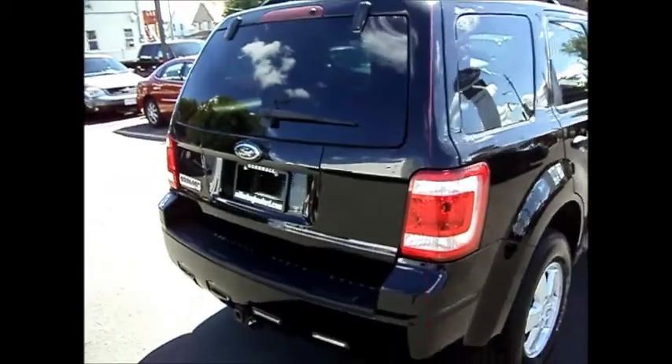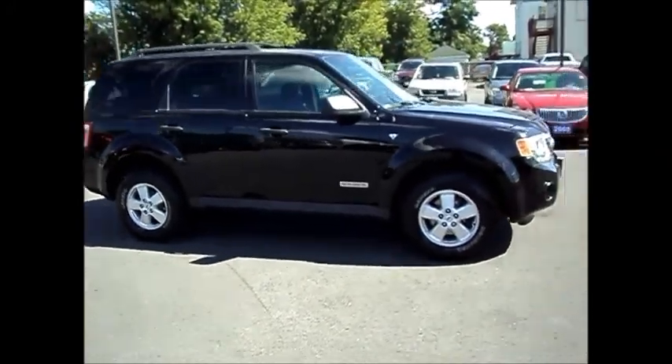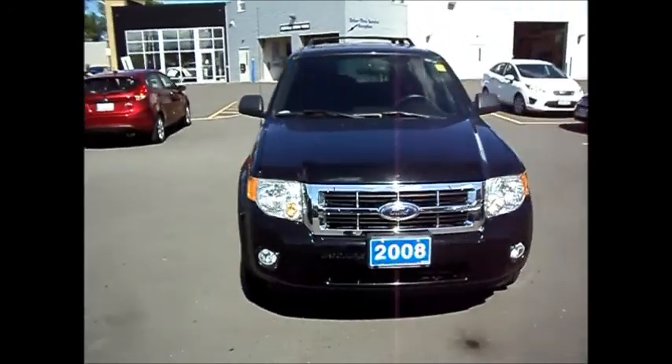If you have any questions on this vehicle, just ask for Chris. The number here is 613-932-2584. Again, we're located at 711 Pitt Street in Cornwall, Ontario. It's Miller Hughes Ford Lincoln.